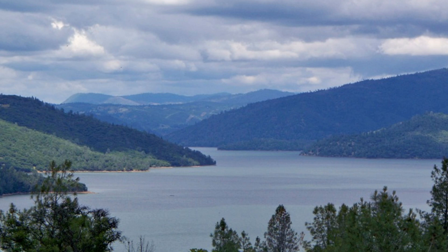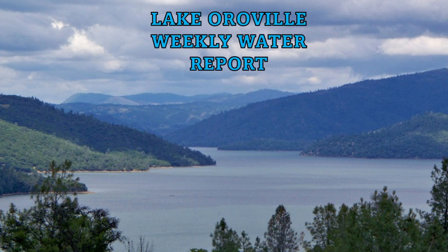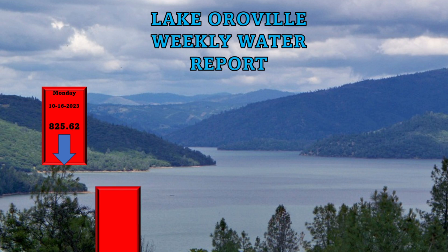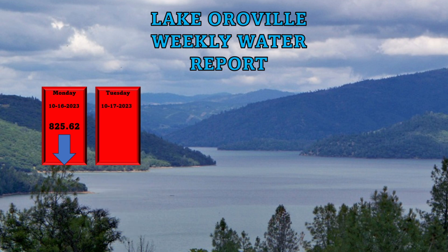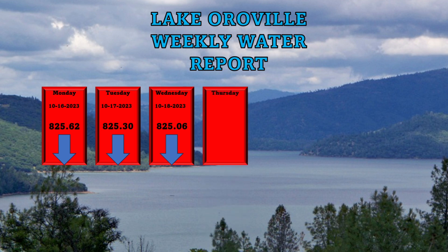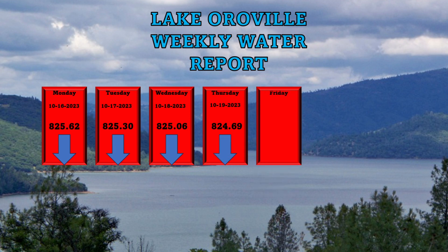Looking at the weekly water report: on Monday, October 16th, the water level was 825.62 feet, down from the previous day. Tuesday, October 17th, it was 825.30 feet — down as well. Wednesday, October 18th, the water level was 825.06 feet — also down. Thursday, October 19th, the water level was 824.69 feet — down as well.